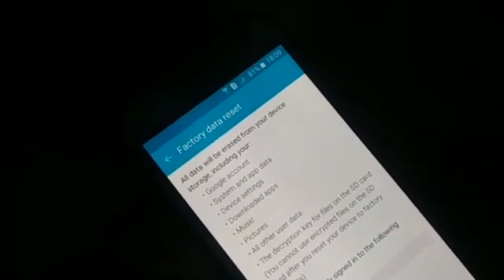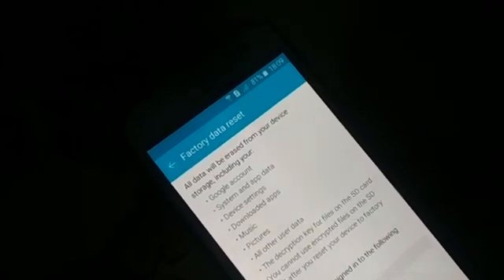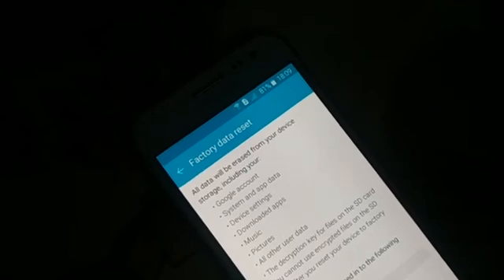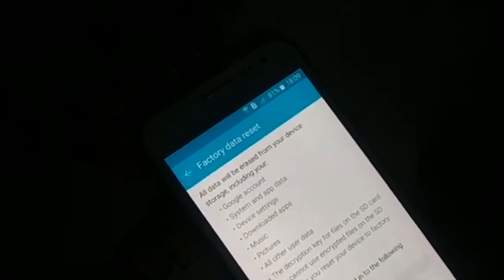Before doing a factory reset, remove your SD card and move any important personal information to it, because everything on the device will be wiped. Your device will be like a newly purchased one and you'll have to set it up from the beginning. Sometimes viruses or malware you can't find may be causing the problem, so a factory reset clears all of that and lets you start fresh.